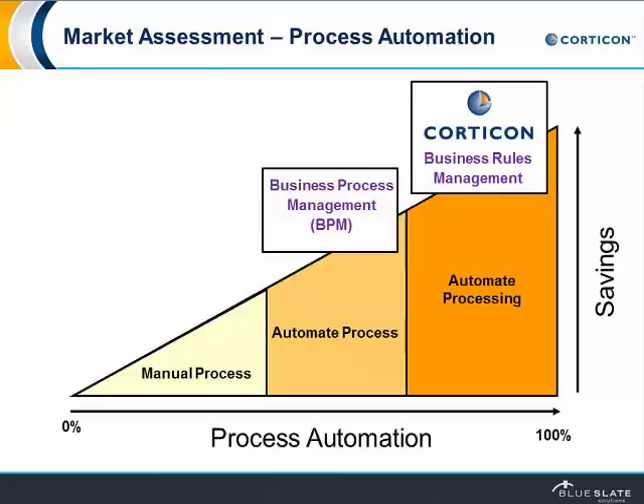The net result of moving down that cycle of automating the process and automating your processing is that you're increasing your cost savings dramatically and you're able to make better and faster decisions.